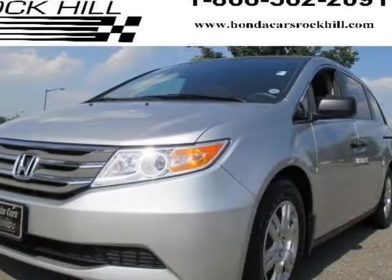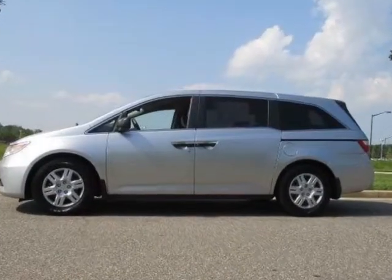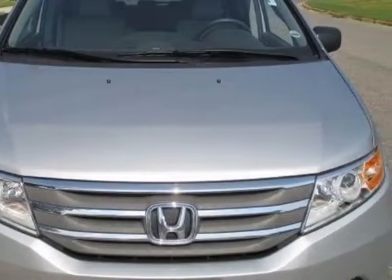Check out this certified pre-owned 2011 Honda Odyssey. Carfax has certified this Odyssey as having one owner. This Odyssey has just under 22,500 miles.